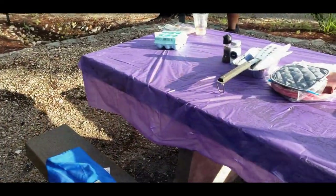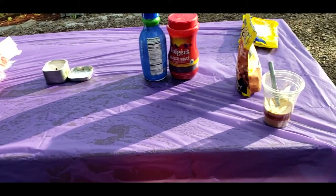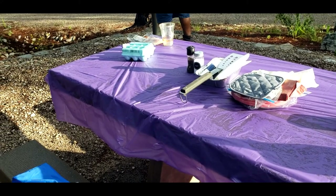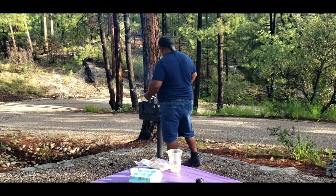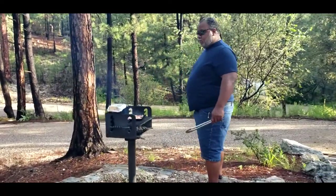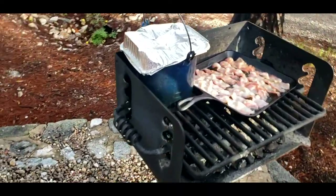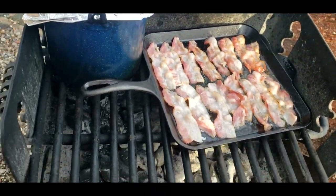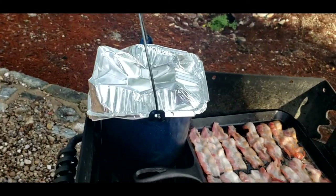Check it out, y'all — Dollar Tree tablecloth for the win, all different colors. How's breakfast going over there, sir? Hot and steady, hot and steady. Let's see what's hot and steady. Not hot and ready yet — understandable. And that was the hot water for our coffee.